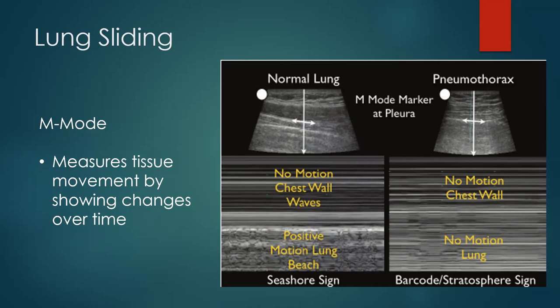That distinct change below the pleural line represents the motion of the pleura sliding across each other — that's the seashore sign, what you want to see in a normal lung. On the right side in a pneumothorax, the appearance continues with straight lines throughout — that's the barcode sign. Grabbing that linear probe and putting it in M-mode is a really great way to get a quick answer. You can evaluate for normal thorax in about 10 seconds.